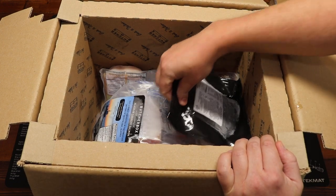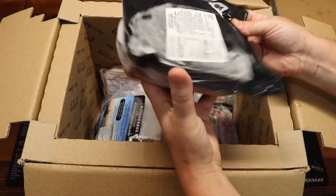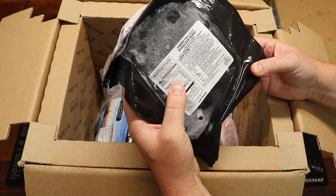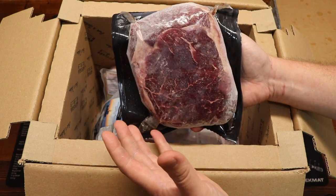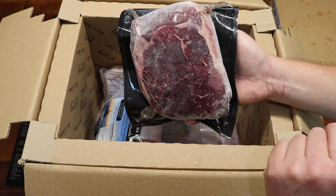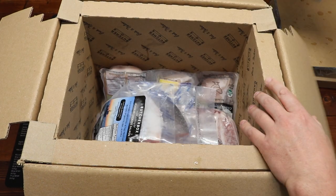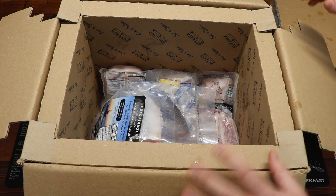First off, look at this — a grass-fed beef shoulder roast, individually vacuum packaged. These are ready to go right into your freezer, and when you're ready for dinner you can pull out just what you need. Very nice.